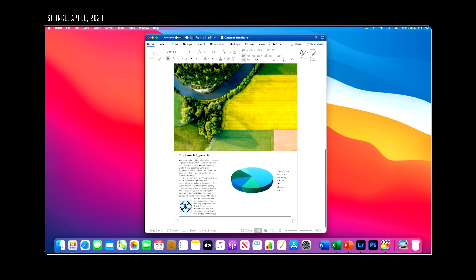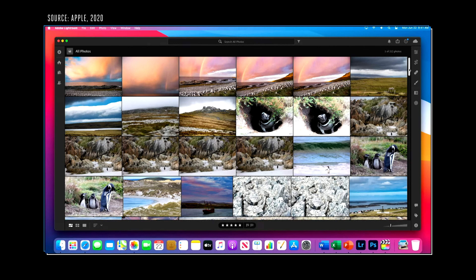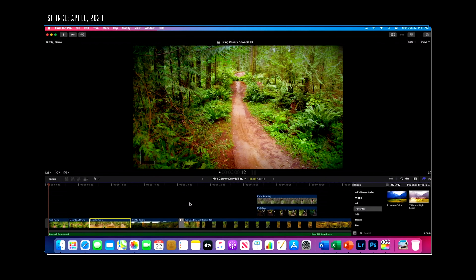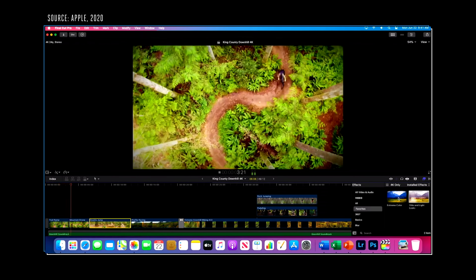Some of the biggest Mac developers have already gotten started. Apple demoed Word, PowerPoint, Lightroom running native on Apple Silicon, a 5GB Photoshop file, and Final Cut Pro running on Apple Silicon for the first time. Plus, Apple has a major ace up its sleeve that neither the 2005 Intel transition nor Microsoft had: the iPhone.